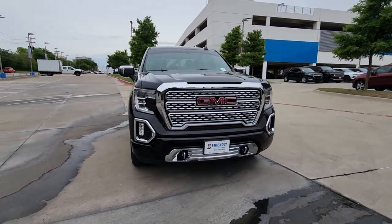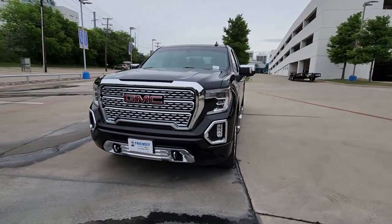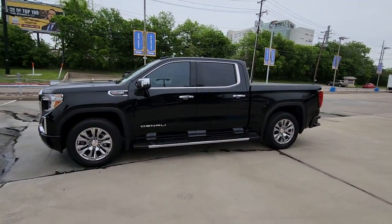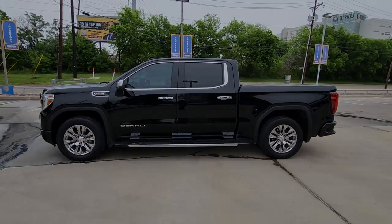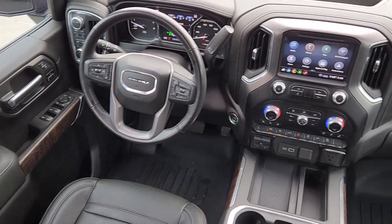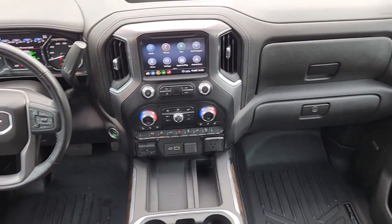The following are some of this vehicle's highlighted options: Apple CarPlay and/or Android Auto, navigation system, keyless entry, heated driver's seat, fog lamps, chrome wheels, heated mirrors, bed liner, wood grain interior trim, and remote engine start.